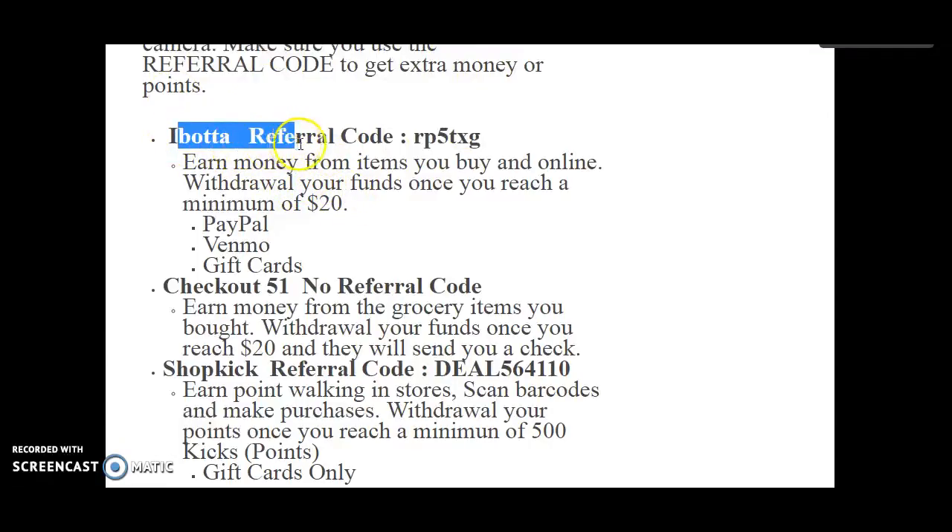The first one is Ibotta. The referral code is RP5TXG. This is a place where you can earn money from items that you buy at grocery stores or even online, which are your funds once you reach a minimum of $20. So you can buy bread, eggs, cheese, milk, makeup, dog products, whatever, and you will get money back.